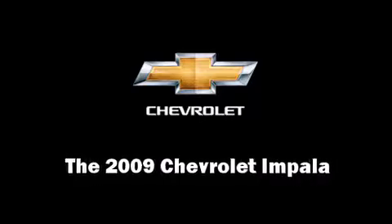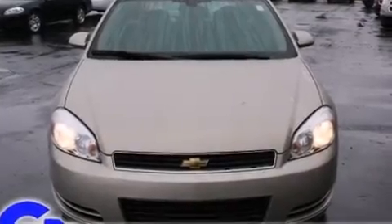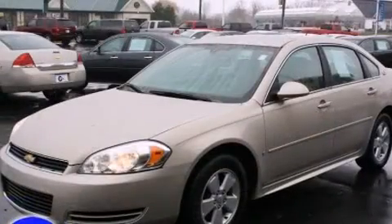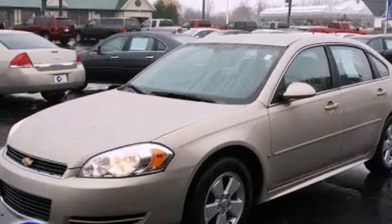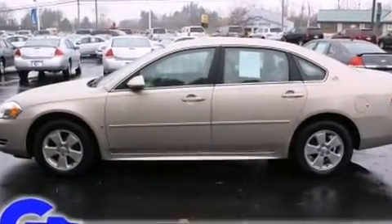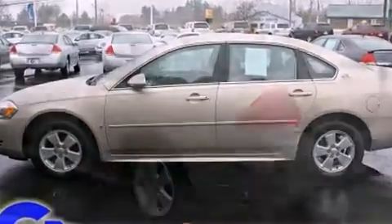Climb inside the 2009 Chevrolet Impala. This four-door sedan still has fewer than 60,000 miles. Smooth gear shifts are achieved thanks to the refined six-cylinder engine, providing a spirited yet composed ride and drive.